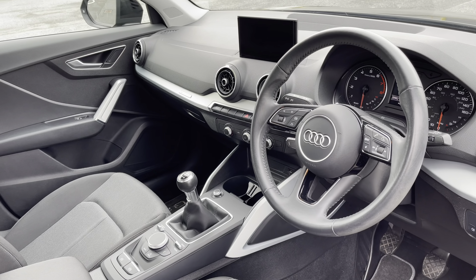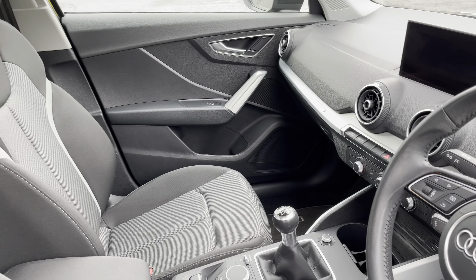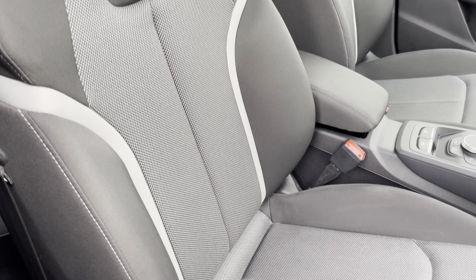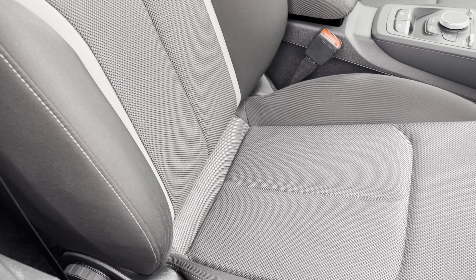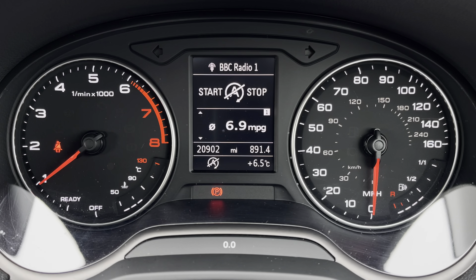In the front, you'll find a 3-spoke leather multifunction steering wheel and silver anodised in-lays, while there's cloth upholstered front sport seats, which are really comfortable and supportive, especially on long journeys, and they're manually adjustable.